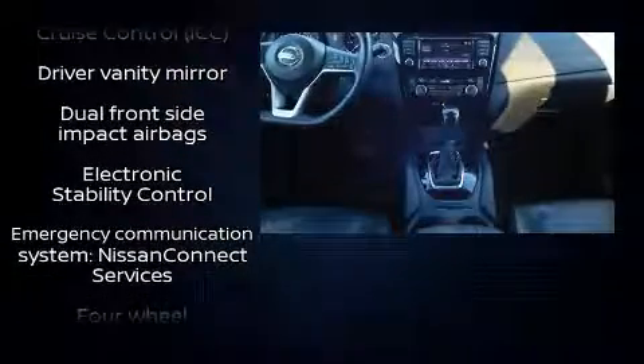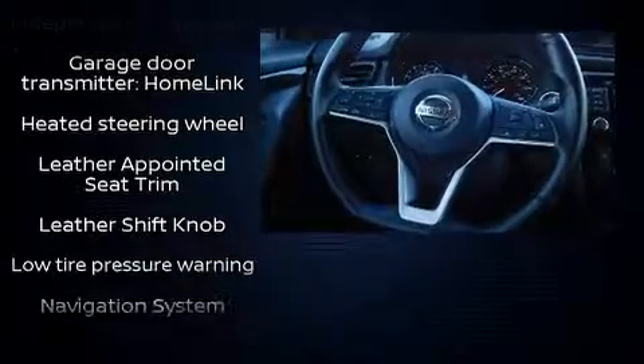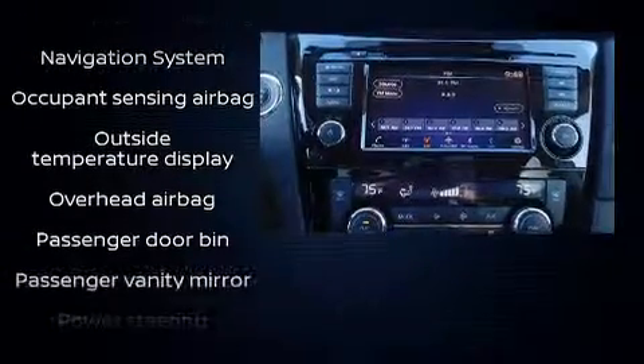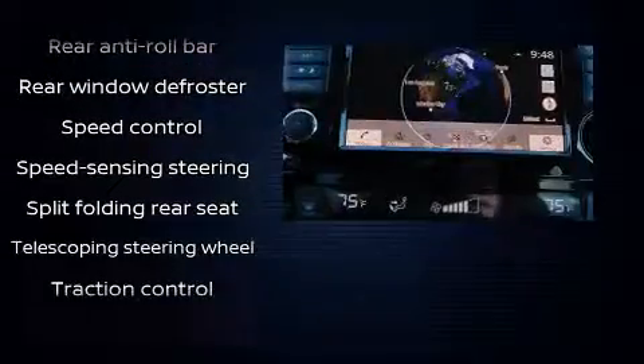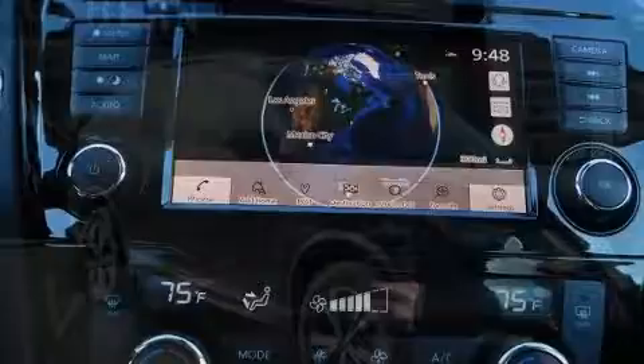Nissan also prioritized safety and security. Head curtain airbags, front and side impact airbags, traction control, anti-whiplash front head restraints, an emergency communication system, and four-wheel disc brakes with ABS. Brake Assist technology provides extra pressure when applying the brakes.